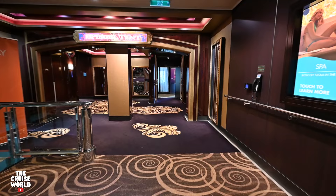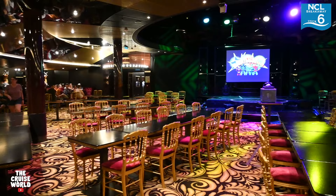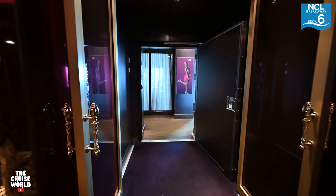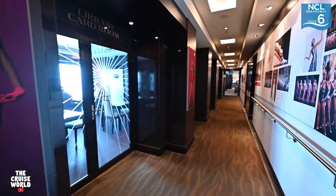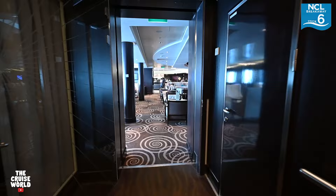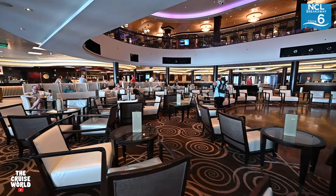That brings us to deck 6 forward where we find the Spiegel Tent. This is a multi-purpose space that used to be home to the Cirque du Soleil and the Velvet dinner show, but as of early 2023 we only saw it used for the Bamboozled escape game. Moving along down the starboard side, you'll find the library and card room, a couple of meeting rooms, the Perspectives photography studio, and now we're entering the impressive atrium area that extends up to deck 7.